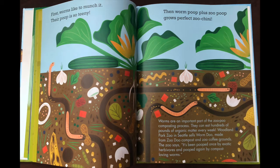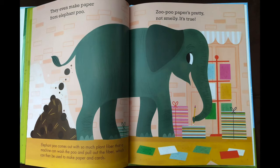First worms like to munch it. Their poop is so teeny. Then worm poop plus zoo poop grows perfect zucchini. They even make paper from elephant poo. Zoo poop paper is pretty, not smelly. It's true.